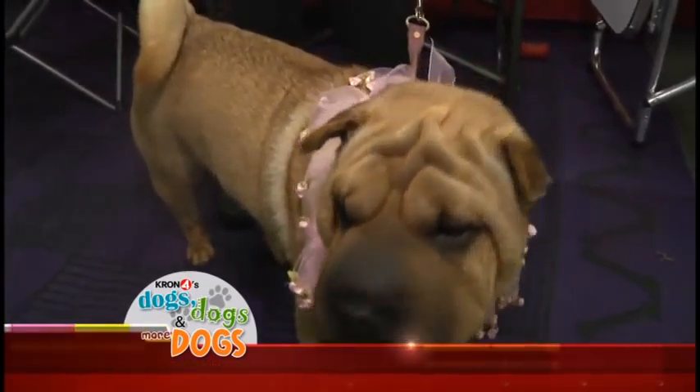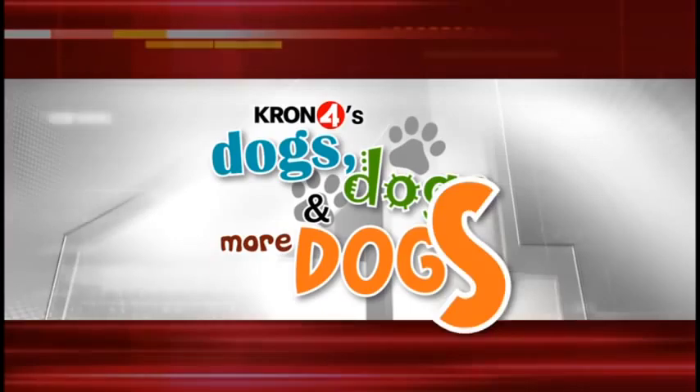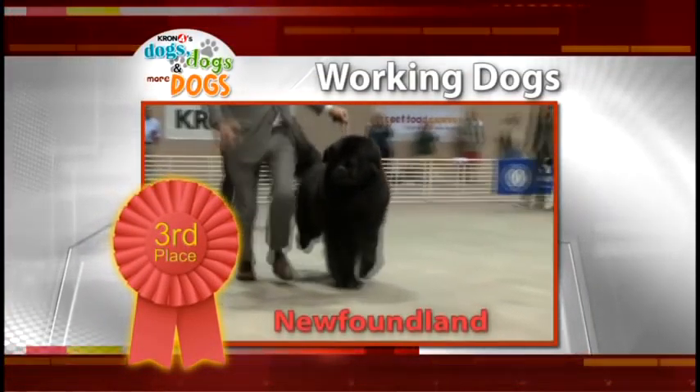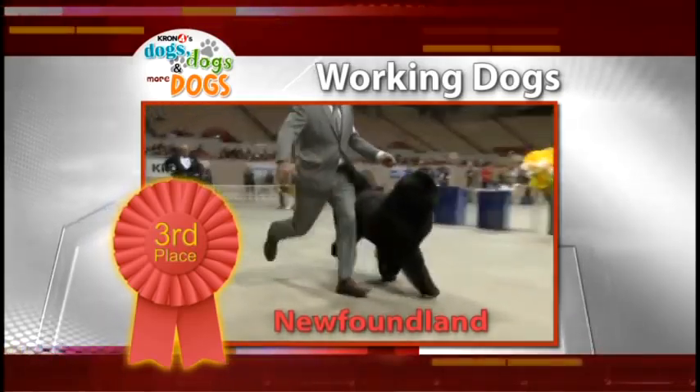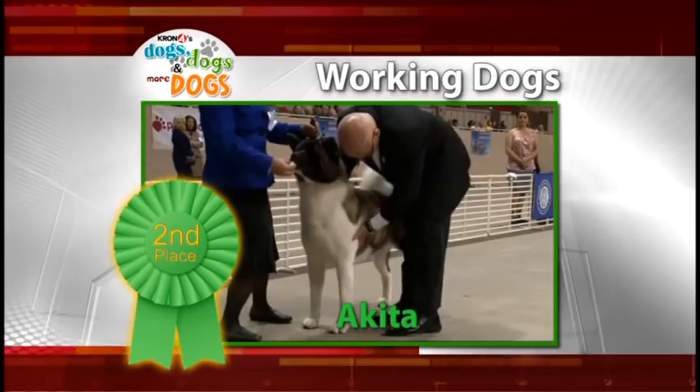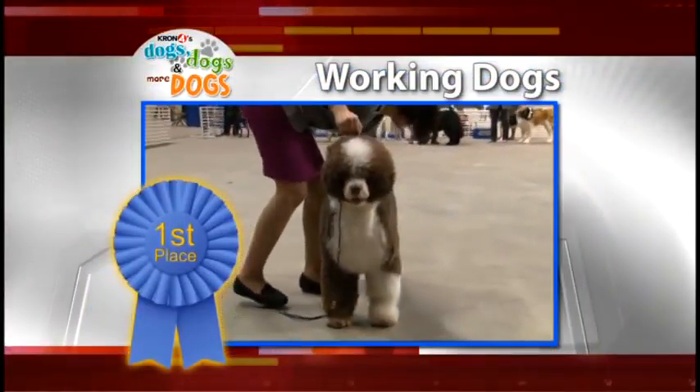Welcome back to the Golden Gate Kennel Club 2014 Dog Show here on Dogs, Dogs and More Dogs. Ballots are in and here are the winners for the working group. In third place, the Newfoundland. Second place goes to the Akita, and the top working dog, the Portuguese Water Dog.